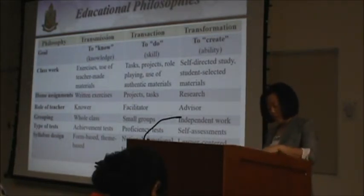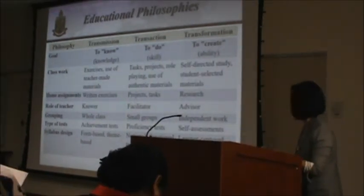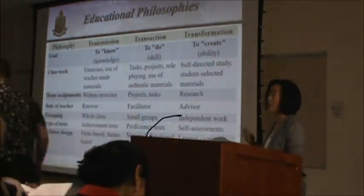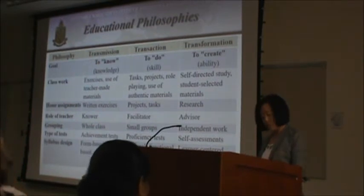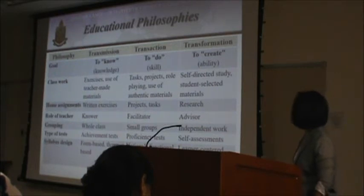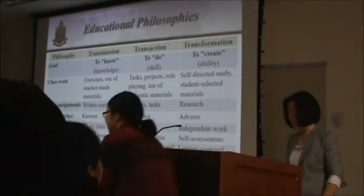In the United States, there are mainly three educational philosophies: transmission, transaction, and transformation. With the transmission philosophy, the focus is on transmitting knowledge from teachers to students — it's a teacher-centered approach, with classwork mostly consisting of exercises and teacher-made materials. With the transaction philosophy, the curriculum focuses on developing students' skills to solve problems and to make things work — to do as opposed to know — with classwork including task projects, role-playing, and authentic materials. With the transformation philosophy, students must not only learn new skills and information, but also transform their approach to thinking and learning.